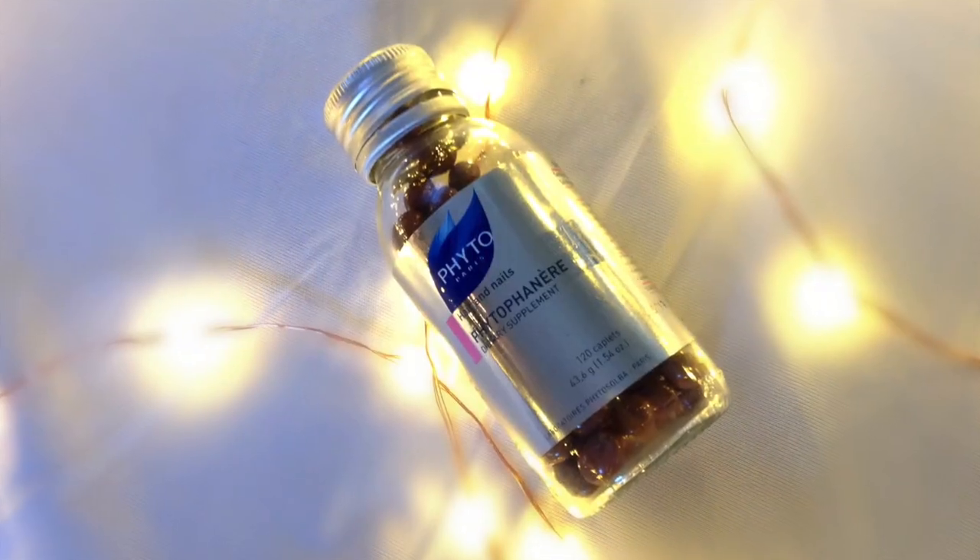The next thing is these Phyto hair and nail pills — Phytophanere, I think that's how you pronounce it. This comes with 120 caplets and is around $60, so it's a bit pricey. You can get it at Nordstrom or Ulta — I'll find the cheapest option and post it in the description. If you're trying to make your hair grow, get it thicker, healthier, and shinier, and also strengthen your nails and improve your skin, this is amazing.